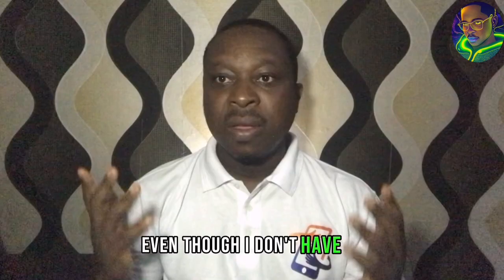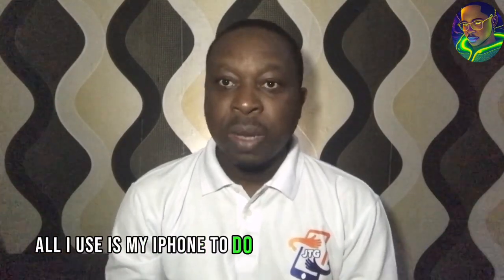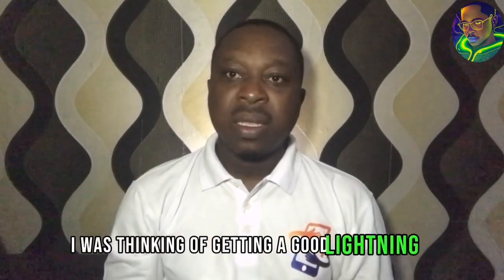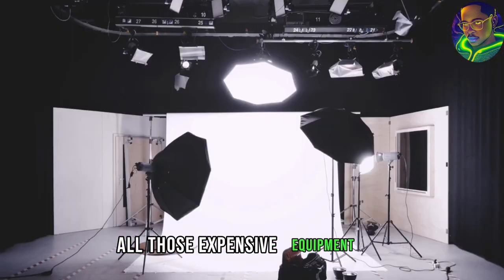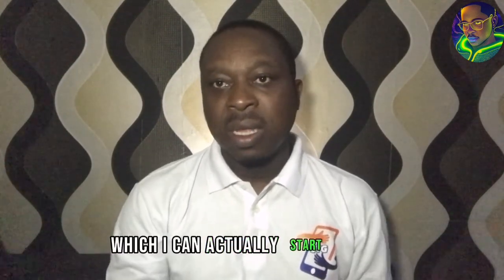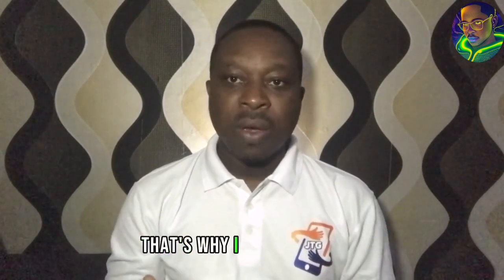I was also thinking of getting good lighting for the background. Even though I don't have a good camera — I can't afford one as a small creator — all I use is my iPhone to do my recording. I was thinking of getting good lighting, but I can't afford those expensive lighting setups. So I decided to go for these tech products which I think are actually affordable as a small creator. I know a whole lot of young creators can also relate to these stories, and that's why I went to buy these products.